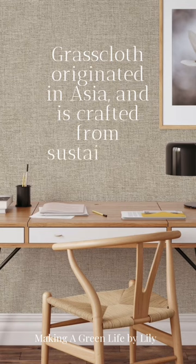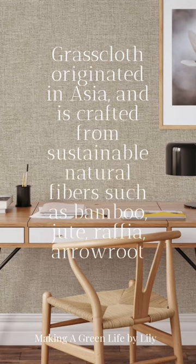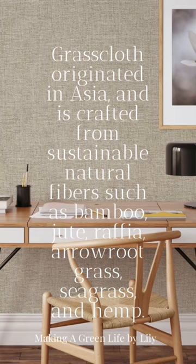Grasscloth originated in Asia and is crafted from sustainable natural fibers such as bamboo, jute, raffia, arrowroot, grass, seagrass, and hemp. If you want to make your living room timeless in design and add an elegant feeling, grasscloth wallpaper is a great option.